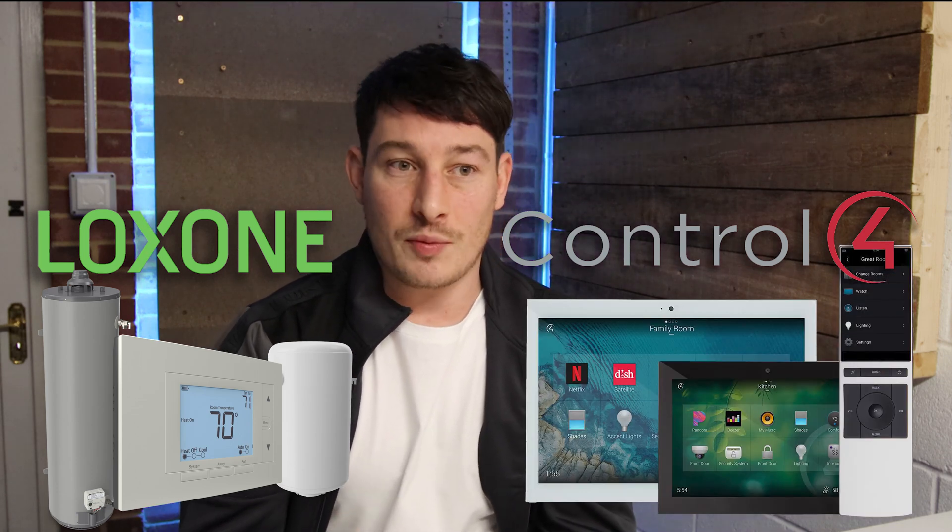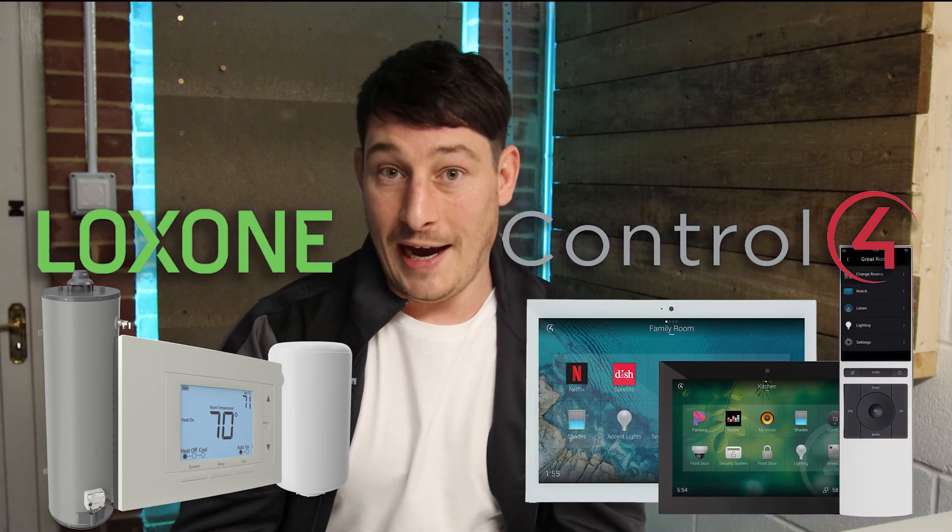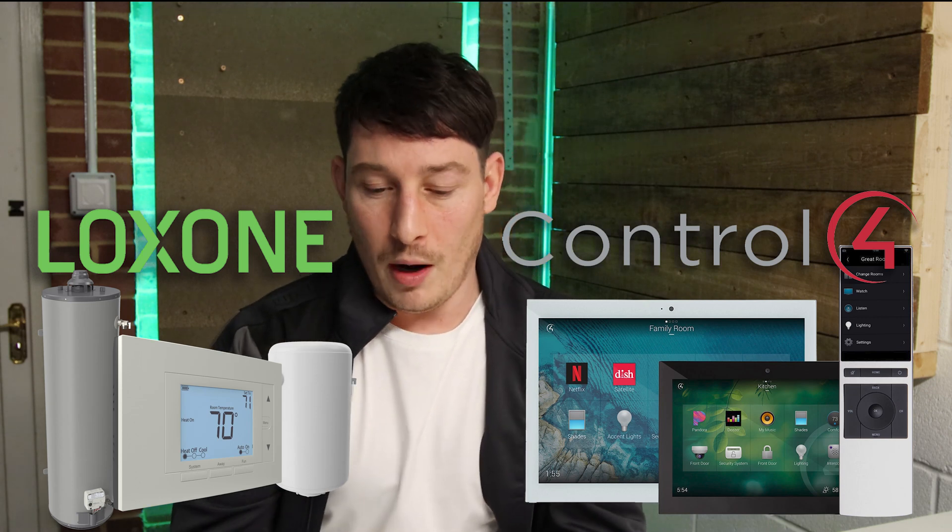Similar to using KNX on the back end to control HVAC with Control 4 on the front end, you could do the same with Loxone — Loxone controlling all the HVAC, the heating, ventilation, air conditioning, and plant room automation on the back end, while Control 4 sits on the front end that the customer interacts with through the app, touch screens, or remotes, presenting the Control 4 user interface.